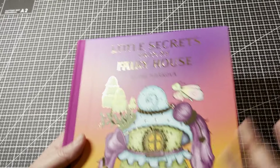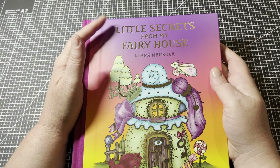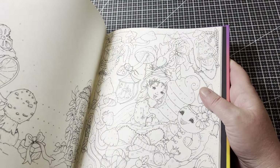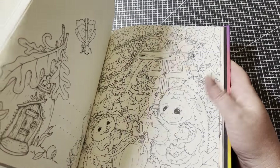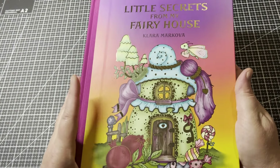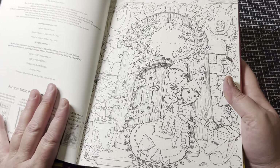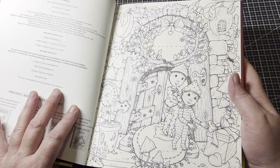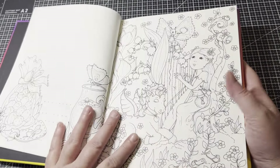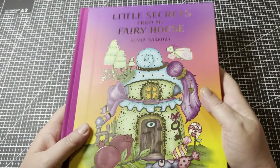I'd like to do a page in Little Secrets from My Fairy House by Clara Markova. I'm not sure if I'll finish it but I wouldn't mind doing something to do with Valentine's Day — I'll find something. She has lovely books and I'd like to make a start. The Colouring Kid did the most beautiful nameplate page in this book — you should go and see it, it's amazing. So it'll be either that page or something with love hearts.